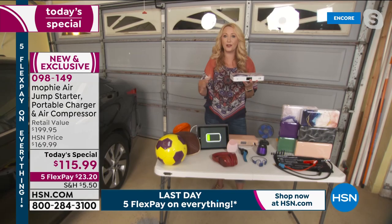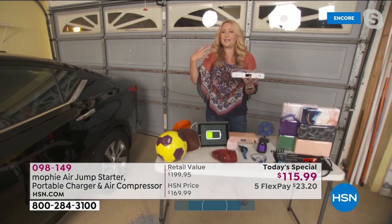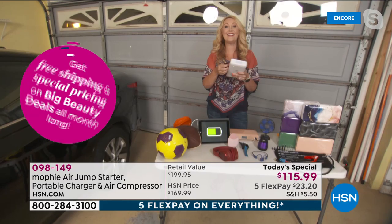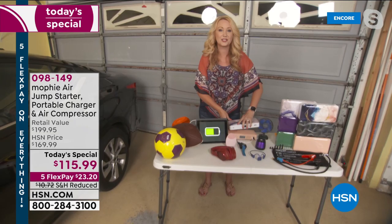Mophie is the number one top-selling charging brand in the country, and this is really your emergency roadside buddy. It'll get you out of a jam and you'll use it every single day to charge your phones, tablets, or beauty tools. And if you have that dead car battery, this can get you out of that jam. How many times have you had that sinking feeling - did I pay for roadside service, who should I call? With Mophie you can jump start your car, and the brand new added feature is the built-in air compressor.